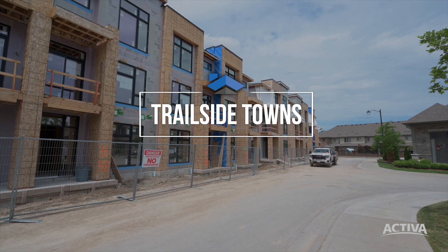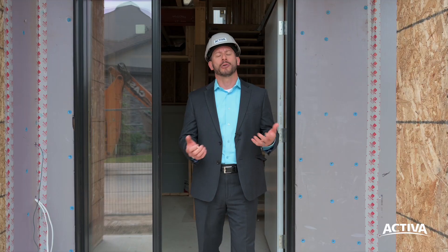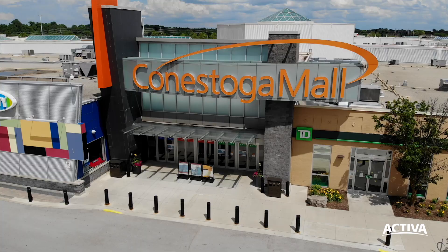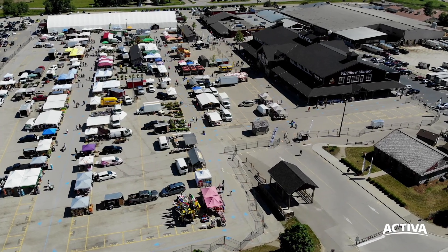We like to call this project Trailside Towns for good reason. We are surrounded by numerous parks and trails that abound by the Grand River, and also close by are numerous indoor and outdoor recreation facilities, golf courses, and a major regional shopping center at Conestoga Mall. And of course, St. Jacob's Farmers Market is not too far away.